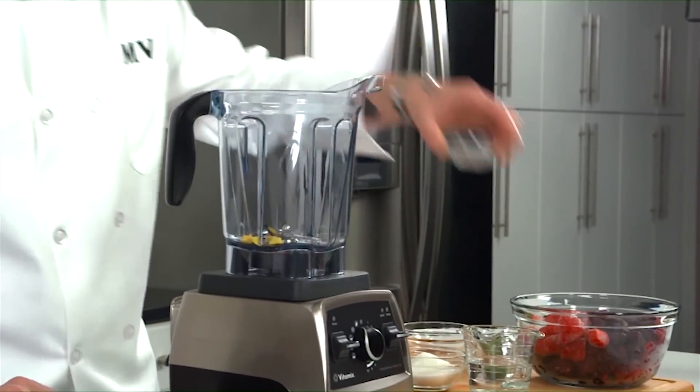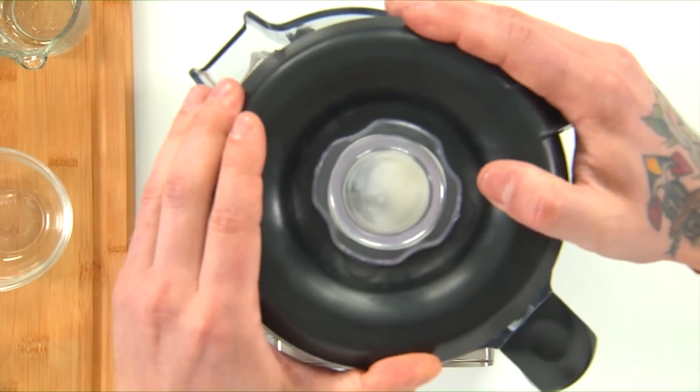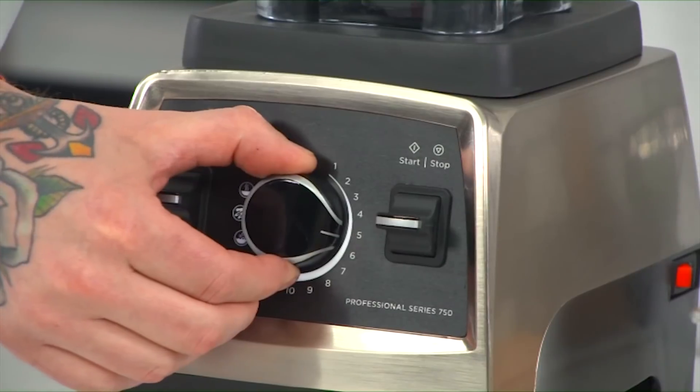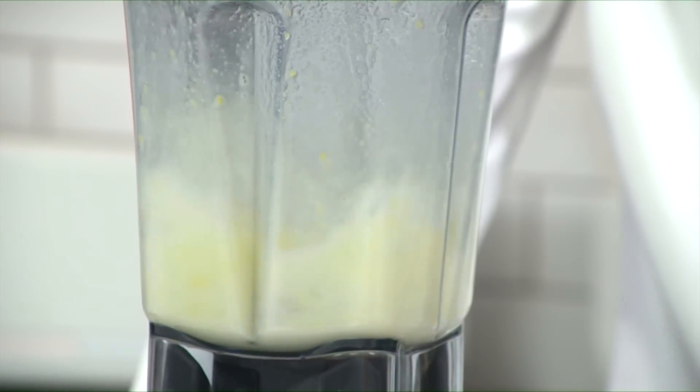Add the ginger to the container along with the cold water and the sugar, then secure the lid. Select variable one, switch the machine to start, and slowly increase the speed to variable eight. Blend for 20 seconds or until you see that the ginger is finely chopped, then stop the machine and remove the lid.